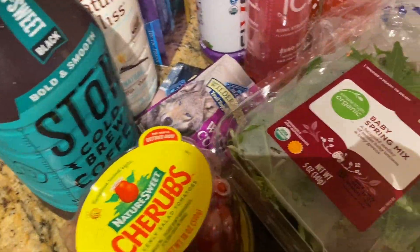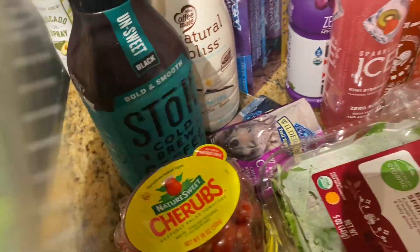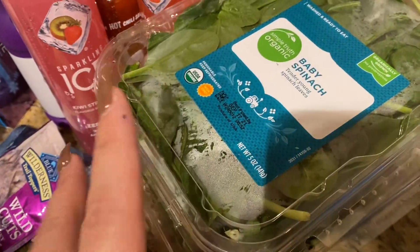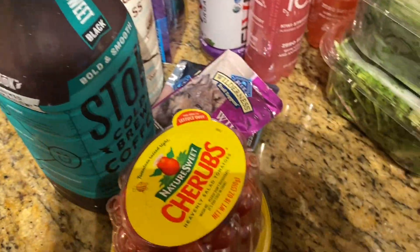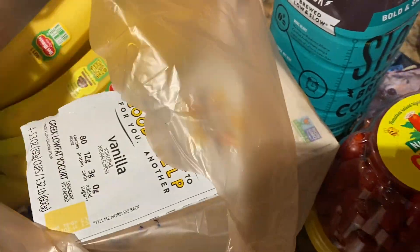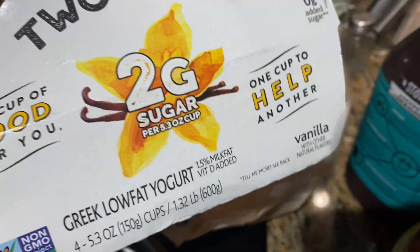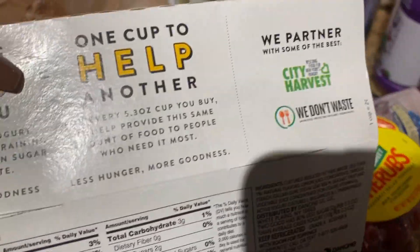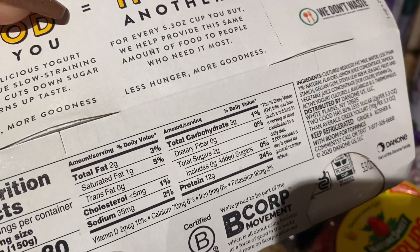I got about six of those. And then I got some Baby Just Spinach. I love having greens with honestly all meals — breakfast, lunch, and dinner. And then right here we have my favorite yogurt. It's Two Good — it only has two grams of sugar and it's low in carbs as well. Here it is, only three carbs. So that's good.